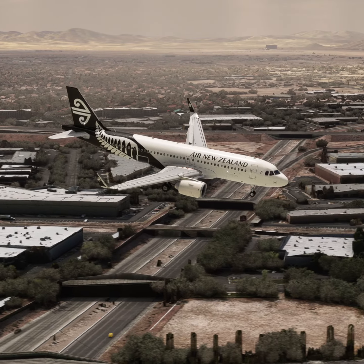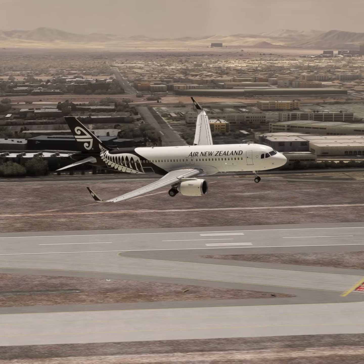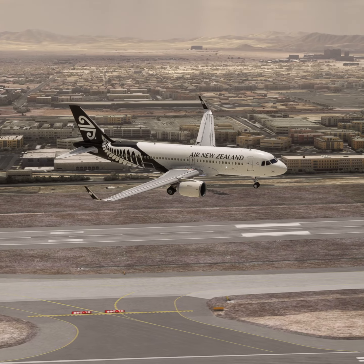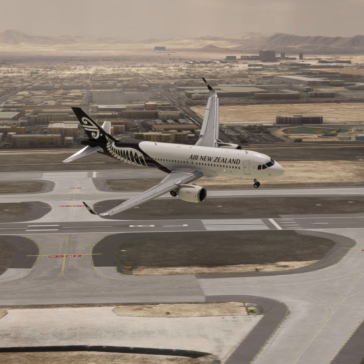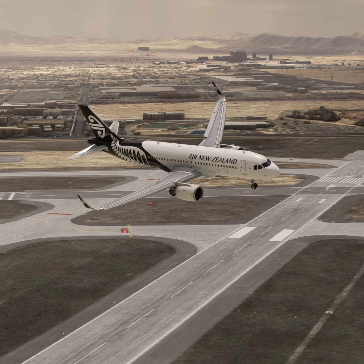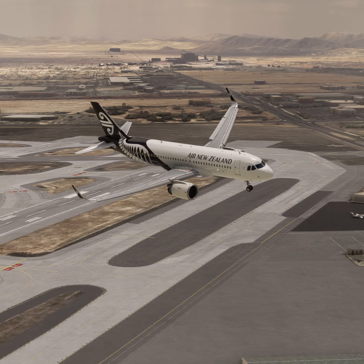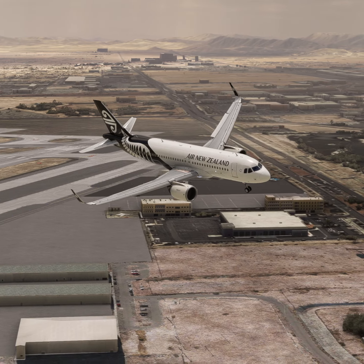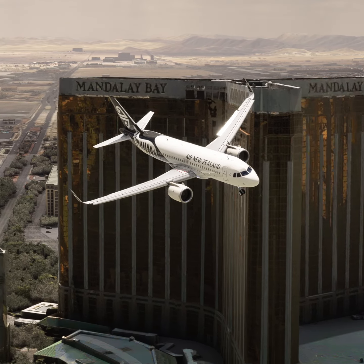Las Vegas Tower, New Zealand Tree 2-0 is 1 mile southeast, 2,500 feet, with Mike to land. New Zealand Tree 2-0, Las Vegas Tower. Altimeter 2-9-er decimal 9-er, winds 2-5-9-er at Tree Tree. Fly left downwind runway 2-6-right. Enter left downwind runway 2-6-right, New Zealand Tree 2-0.